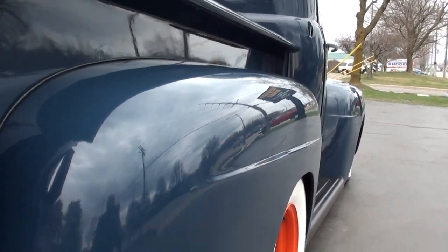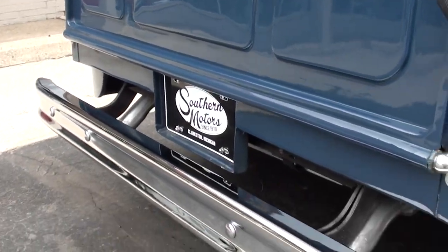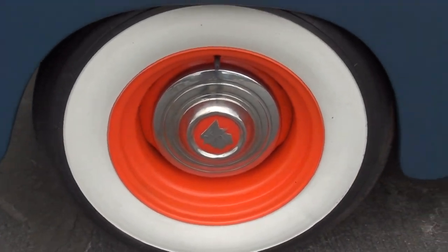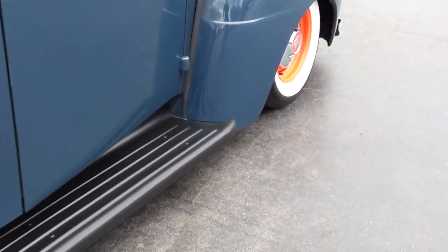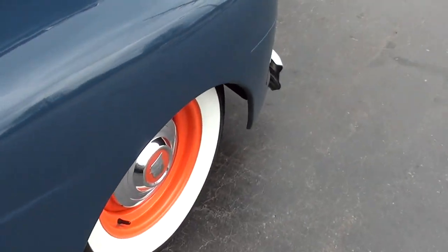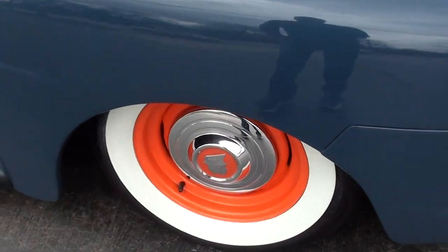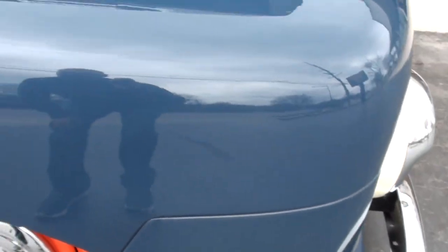Cool truck — fun to drive. Very rare, guys. This is the first one I've ever owned. I've had a hundred Fords and Mercs and they're not easy to come by. It's got a Mustang II front suspension — you can see it's lowered down with the old hot rod rake. Power rack and pinion steering and it does have power disc brakes.